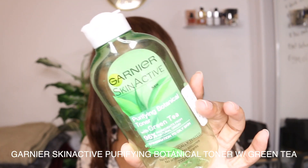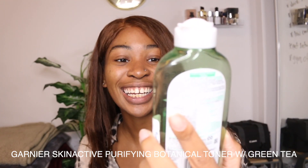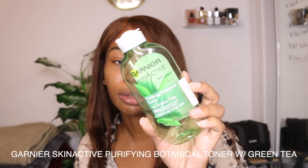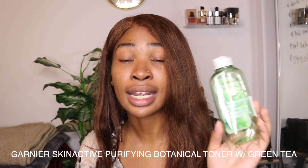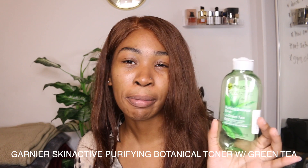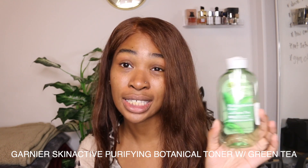I totally forgot about this toner. This is the Garnier Skin Active Tea Tree and Green Tea Purifying Botanical Toner. I went through so many of these to the point where I got over it. I did like it — it's very gentle on the skin and it does cleanse your skin. But personally I wouldn't repurchase, mainly because I've gone through like three or four of these at this point. It's a nice toner if you're looking for something affordable that's going to get the job done.